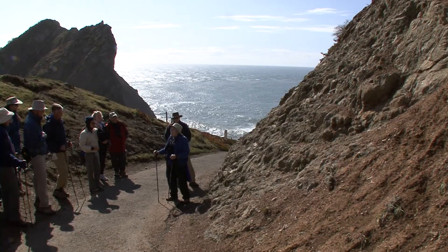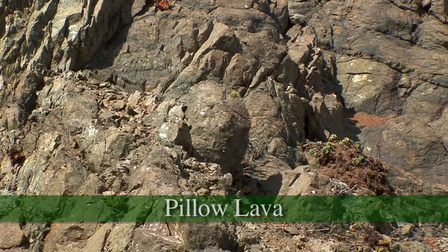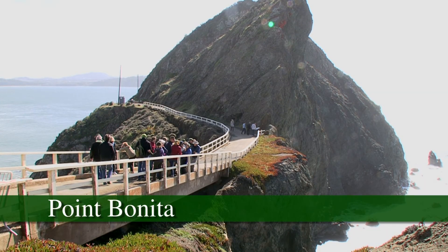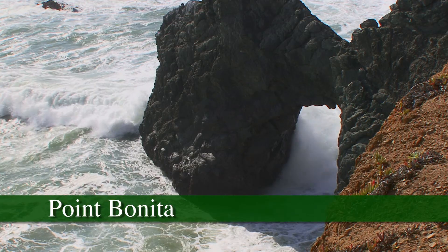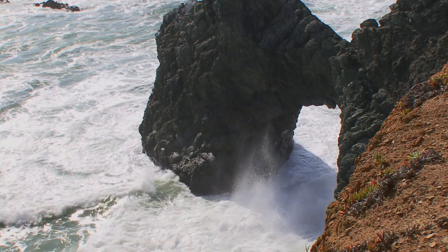And all of this is what's called pillow lava, from this blobby shape. Pillow lava forms when molten rock or magma oozes up to the surface and cools as a volcanic rock. At Point Bonita, the pillows are spectacularly exposed.